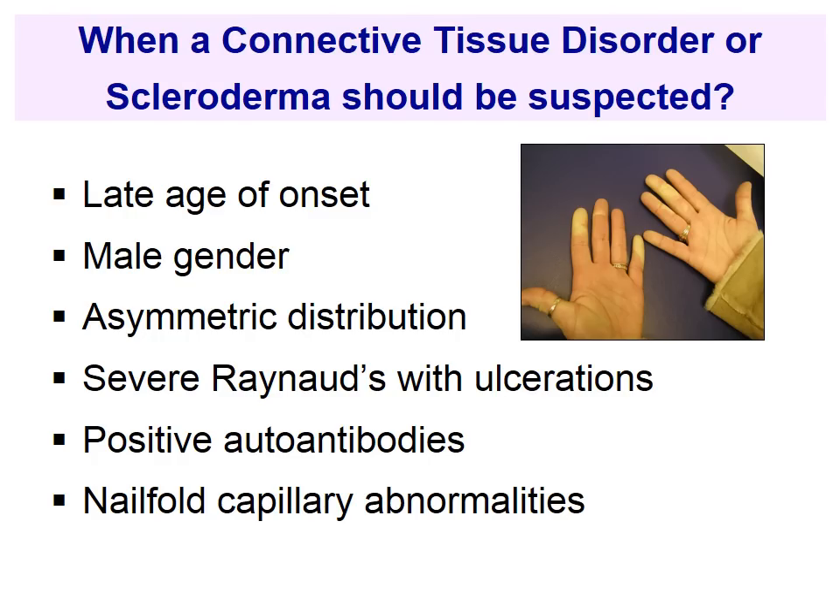Asymmetric distribution is very different from primary Raynaud's, where some fingers are affected and others not. The fact that Raynaud's becomes more severe — that people develop ulceration — is always a red flag. The presence of autoantibodies and nail fold capillary abnormalities also tells us it's different from just primary Raynaud's. Once again, if those are present, we know that it's different.